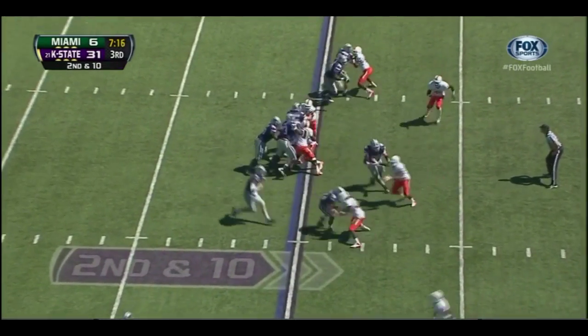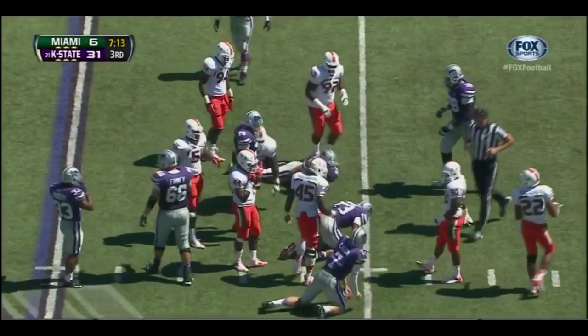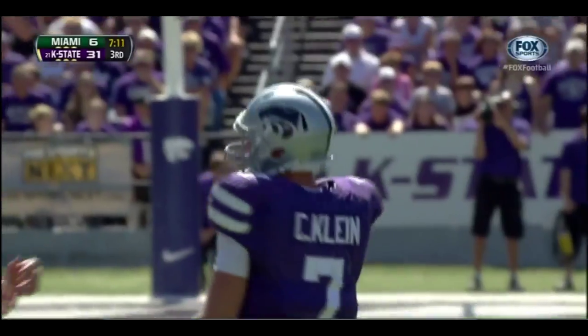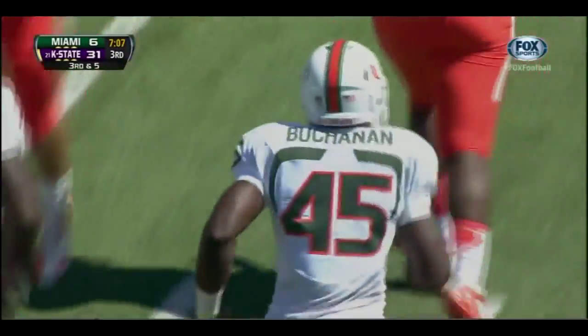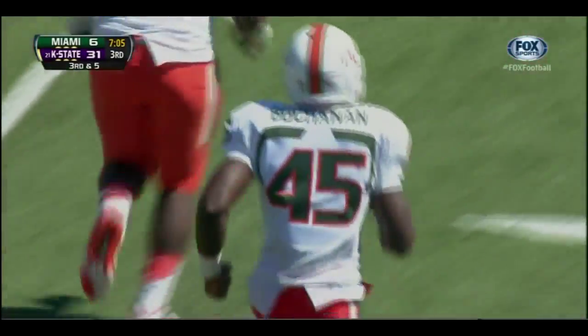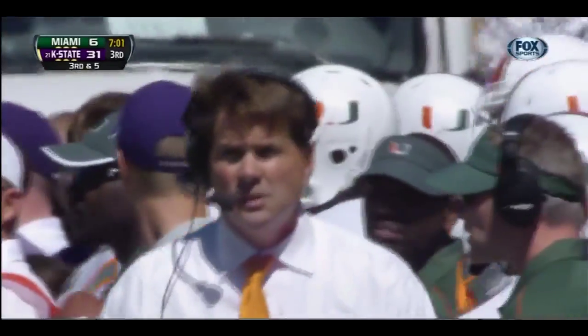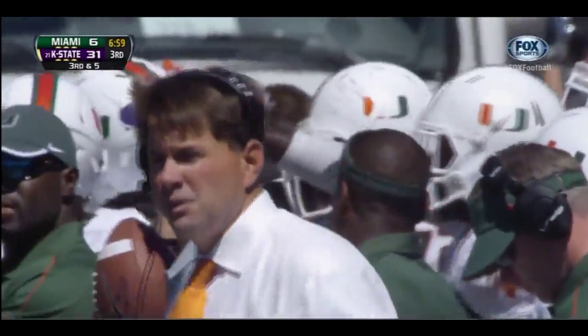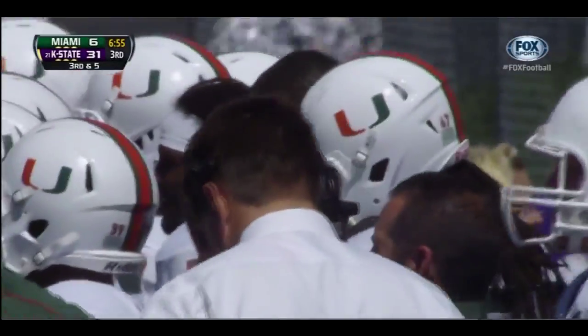On second and ten, it's Klein again — keeping it himself, cutting it back, picking up some more yards, gets hit hard by Ramon Buchanan — a pickup of five. Sets up third down and five. Right now is the time for Miami — can they get a stop on third down? They've had a tough time all day. Third-down conversions have been very impressive by Kansas State — they've mixed it up, they've got Miami off balance, they don't really know what K-State is going to do.